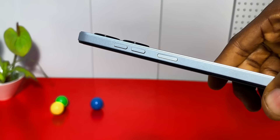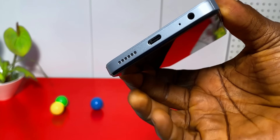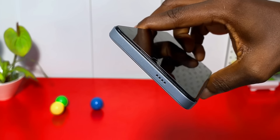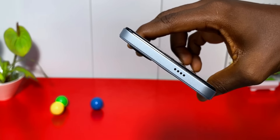Let me know what you think in the comment section. Just like the other phones, it has a side fingerprint scanner, a SIM tray that supports two SIM cards and an SD card, a Type-C charging port, and a dual speaker setup. Aside from the great audio from the speakers in any position you hold the phone, the speakers are very loud.